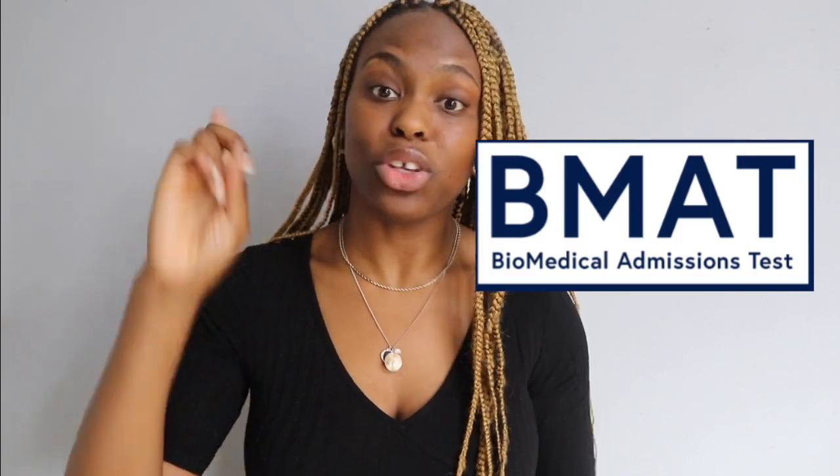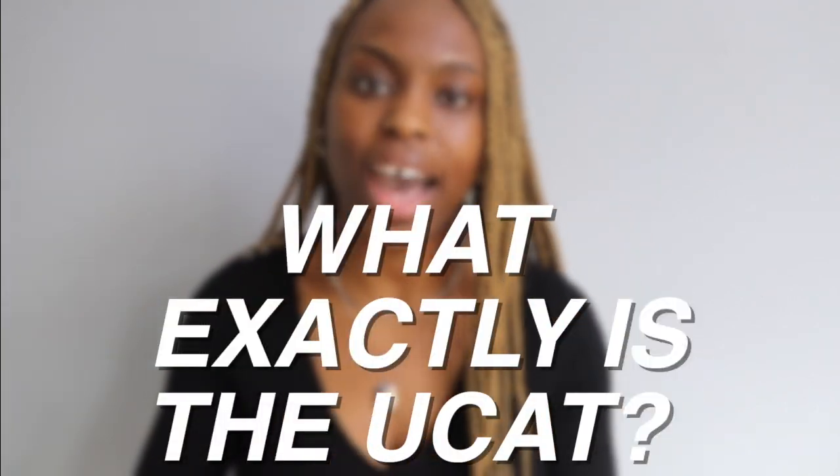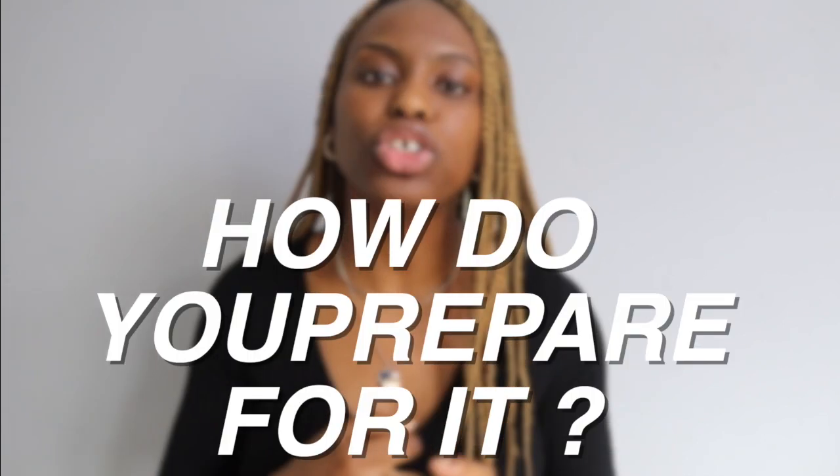It's July and it's nearing admissions test season. Many of you on this channel will be wanting to apply to medical school, meaning you're going to have to do one of the two admissions tests — the BMAT and the UCAT. In this video I'm going to be exploring the UCAT: what exactly it is, what they're looking for, and how to prepare to optimize your scores for a competitive medical school application.